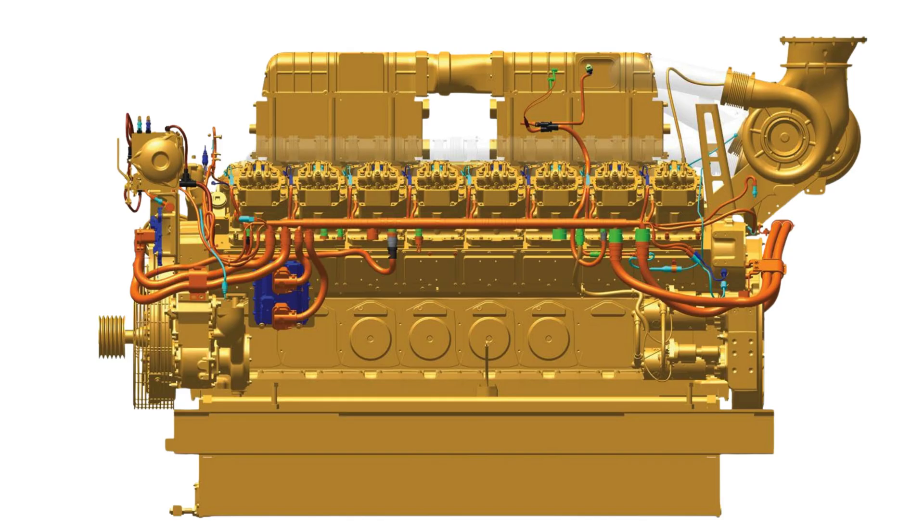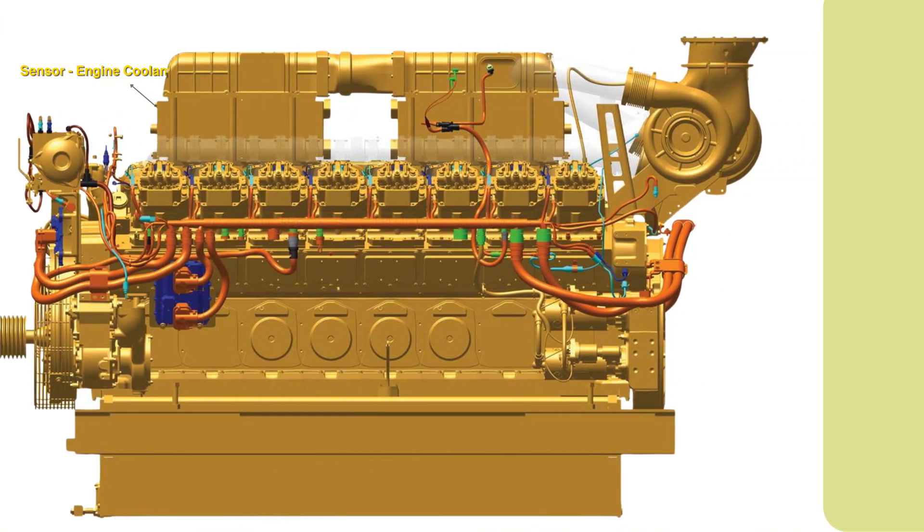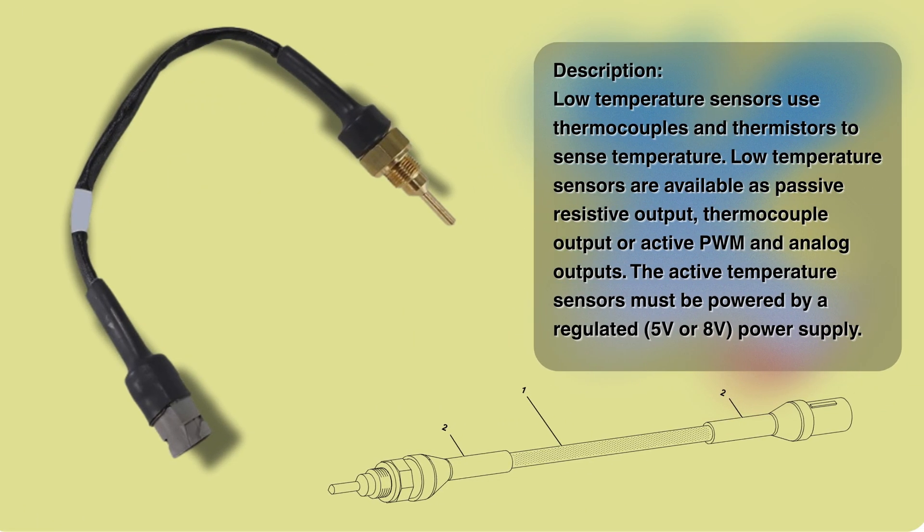Next up, the engine cooling temperature sensor. This tracks the temperature of the coolant circulating through the engine. The ECM uses it mainly to control the cooling fan system. Crucially, if the engine starts to seriously overheat, the sensor reading triggers warnings — or in extreme cases, even an emergency shutdown to prevent meltdown. Our sources cite a maximum around 210 degrees Fahrenheit.